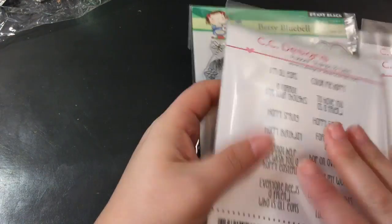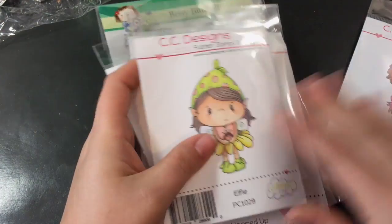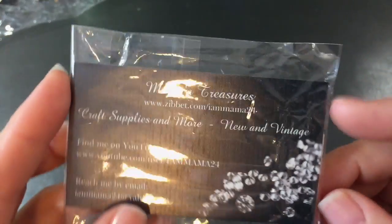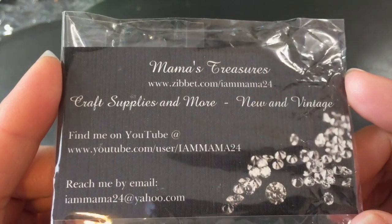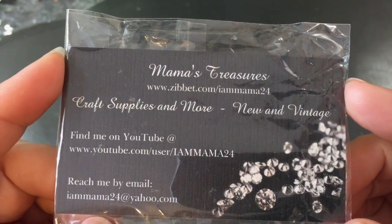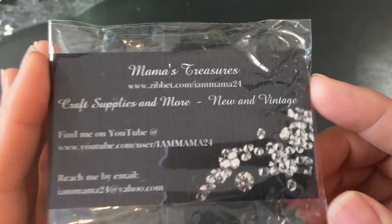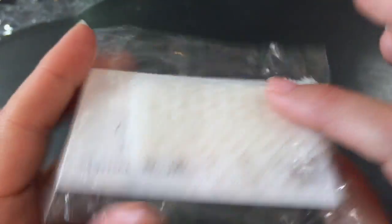My other order — this is the first time I've ordered from this shop. This is Mama's Treasures on Zibbet and it's Rebecca. She is 'I am mama two four' here on YouTube. I'll put the link down below. She sent me a little thank you of some sweet lace — thank you so much, Rebecca.